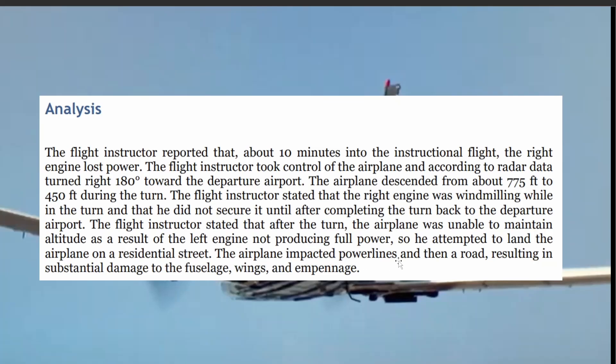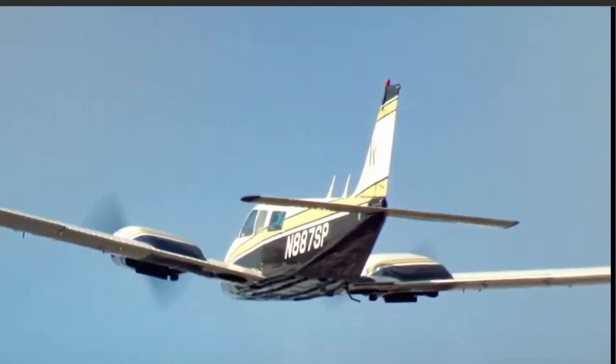The airplane impacted power lines and then a road, resulting in substantial damage to the fuselage, wing, and empennage. This is the aircraft here — a PA-34-200, a Seneca, November 887 Sierra Papa, is the tail number.